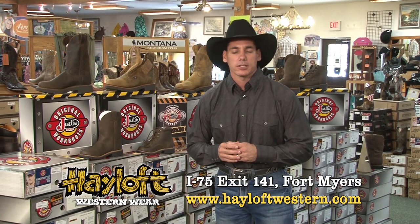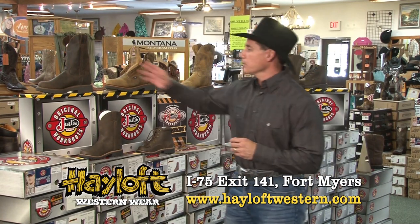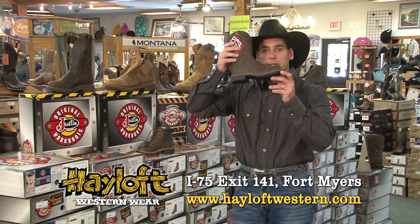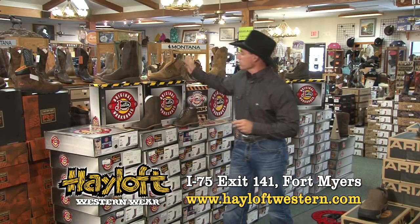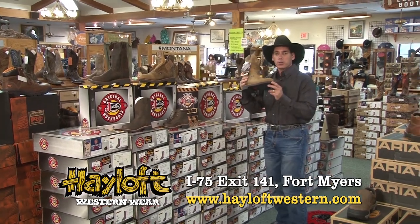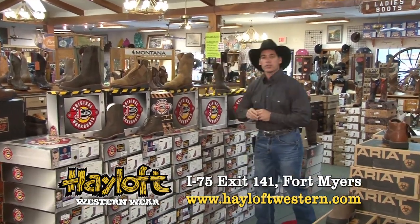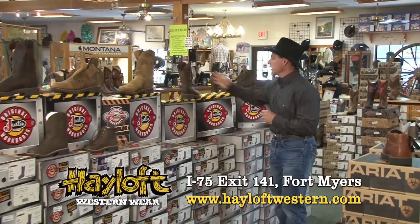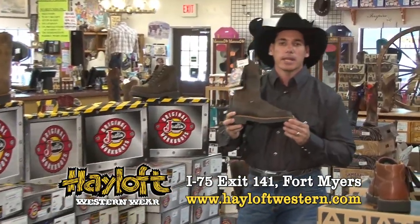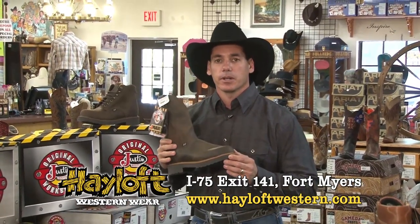Here at the Halof we have a large selection of Justin J-Maxx work boots, starting with the pull-on in oil tan leather with a great sole. We also have a little one to match for little guys. We've also got it in the lacers, and in this rawhide color, which we've done really well with. We also have a large selection of safety-toe boots in a pull-on and a lace-up to meet those ASTM and ANSI standards. Come on down and see us here at the Halof Western Wear.